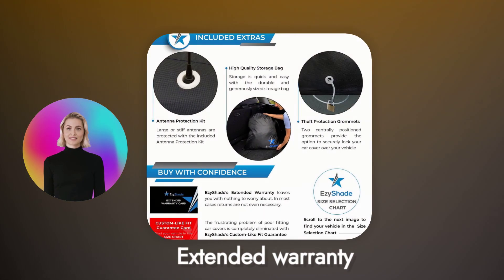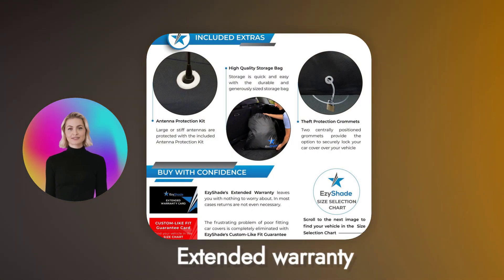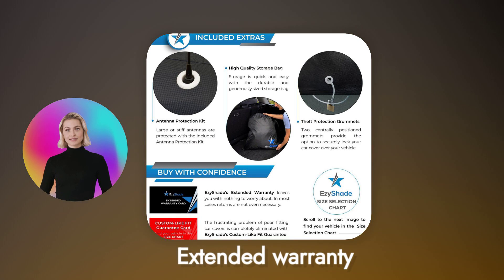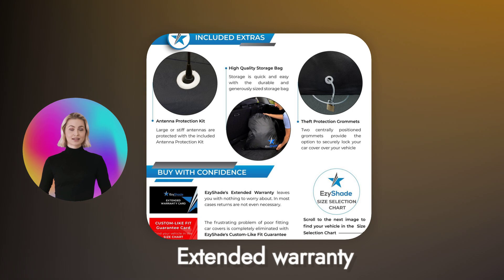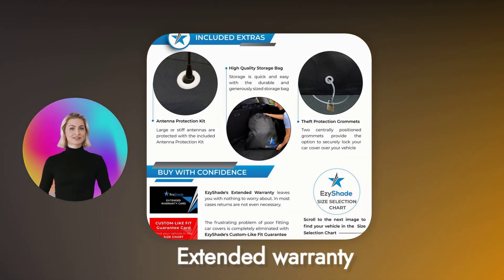Enjoy peace of mind with extended warranty and VIP service from EasyShade. Benefit from generous product warranties and top-notch customer service. All EasyShade products come with a great fit guarantee.